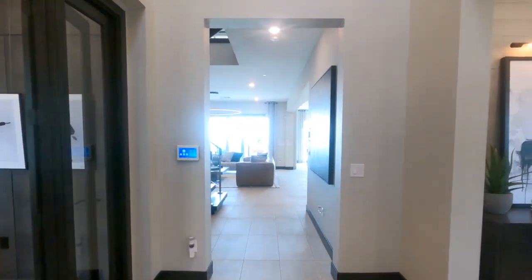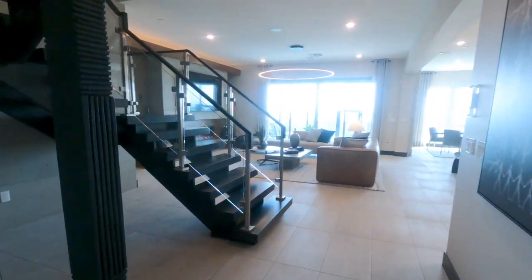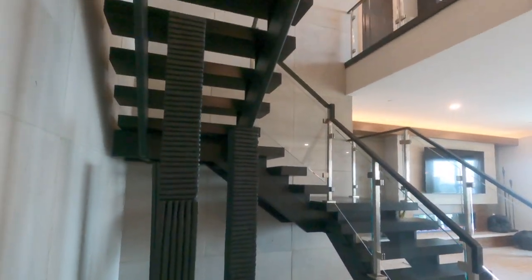This is the largest of them all, 4,573 square feet, five bedrooms. It's pretty cool. I like the stairways — the stairwell, stairway.